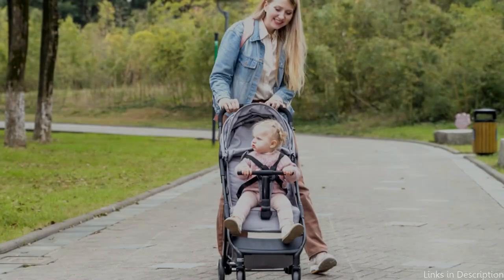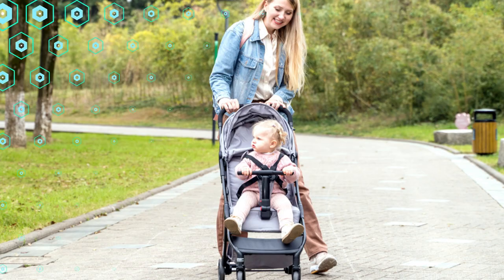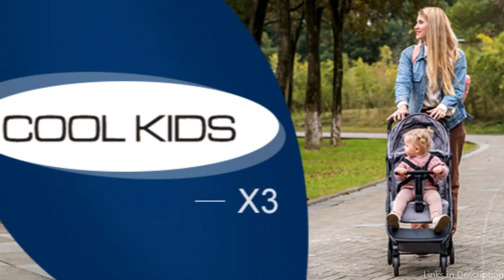Overall, the Cool Kids X3 is a fantastic option for parents looking for a stroller that is portable, lightweight, and simple to operate. Therefore, if you're preparing for a trip and need a stroller that can keep up with your busy travel plans, this is undoubtedly one to take into account.